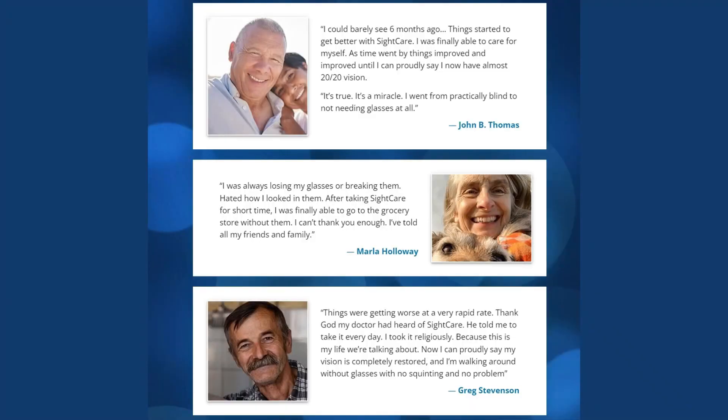I've been reading some of the reviews of Sight Care and the testimonials are very inspiring. One client said he could barely see six months ago, and things improved until he could say he now has almost 20/20 vision. Another lady said she was always losing or breaking her glasses, but now she can shop and do her groceries without them.